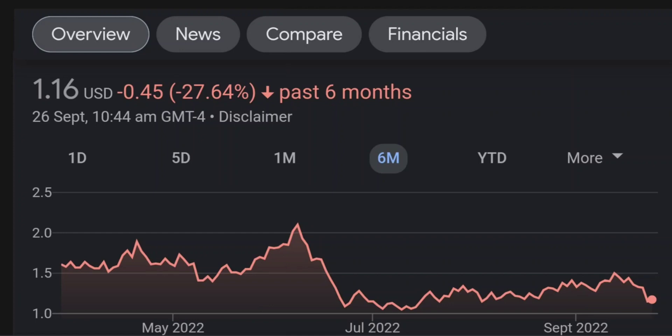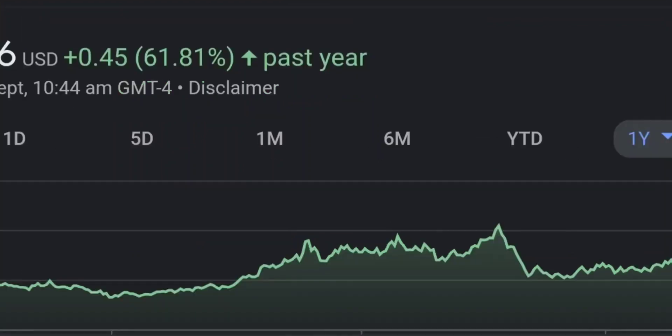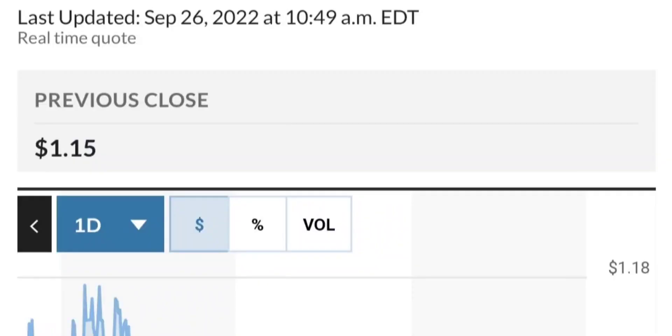The price back in January was around 50 cents, so they bought at quite a low price with a good discount. GMT Capital holds about 37 million shares, around 6% ownership. It looks like they got in around February 10th at around 92 cents.